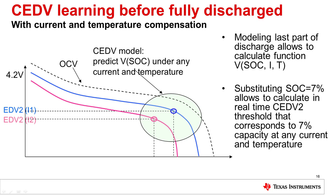Since temperature and self-discharge current also impact the amount of available energy in the pack, the model needs to account for these variables as well. Here you can see the calculated 7% value under different discharge currents, with one curve shown in pink and the other in blue. The model uses the present state of charge, current, and temperature to estimate the state of charge equals 7% value under these different conditions.